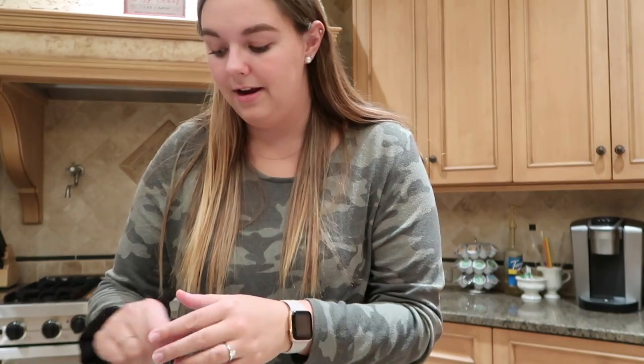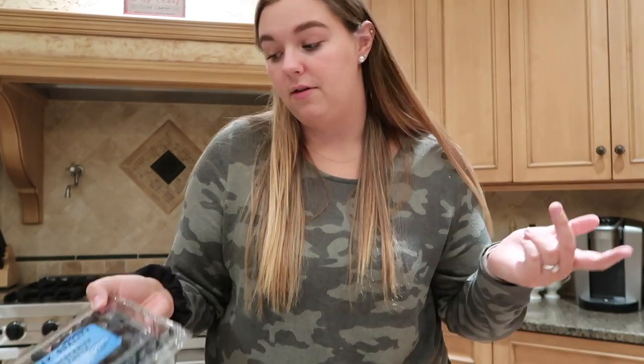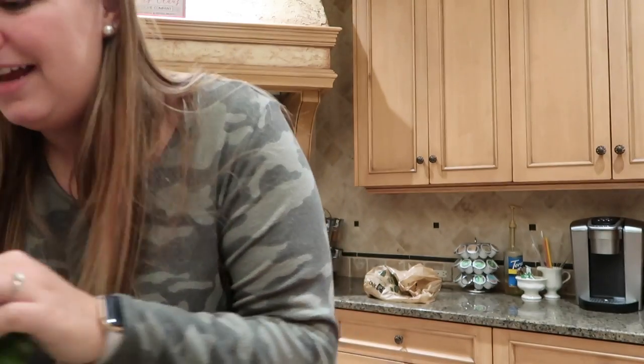Moving on to produce: Will and I really like to make Moscow mules so we got six limes and always keep them on hand. Will's been really into avocado toast whenever he doesn't feel like making eggs, so we got two avocados. We got one red bell pepper for a dish I'm making, bananas — we let these go brown and freeze them for smoothies — and blueberries for snacking or smoothies. We got two zucchinis — the smallest I've ever seen — one yellow onion, and one huge sweet potato. Brussels sprouts were on sale, so Will might be having them more than once this week.